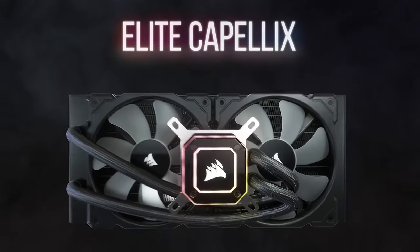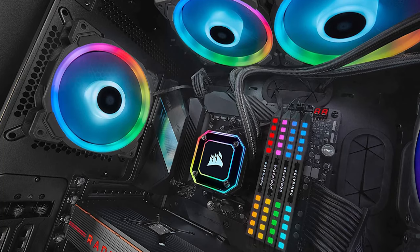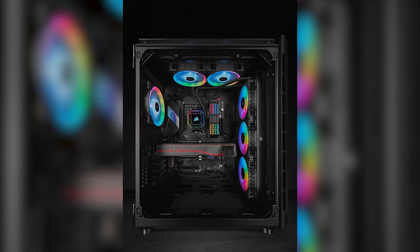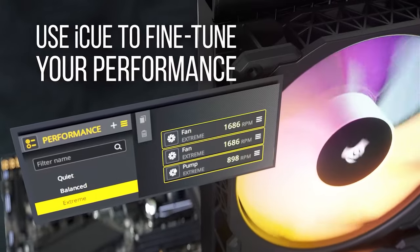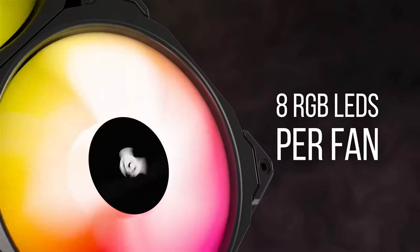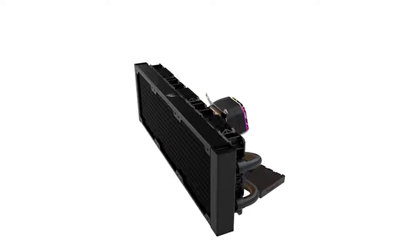We also have the iCUE Elite Capellix by Corsair — a triple fan liquid cooler belonging to the top-tier AIO lineup with outstanding thermal performance for 13th Gen Intel chips. This high-end cooler features a brushed copper cold plate with a split-flow design that ensures the thermal compound is spread evenly. The radiator is 420mm in length and houses triple 140mm RGB fans with a rotational speed of up to 2000 RPM, with other sizes ranging between 240 to 360mm. Each fan has 8 LEDs you can customize via the iCUE software, and the 450mm tubes are made of low-permeation rubber that's highly unlikely to leak.